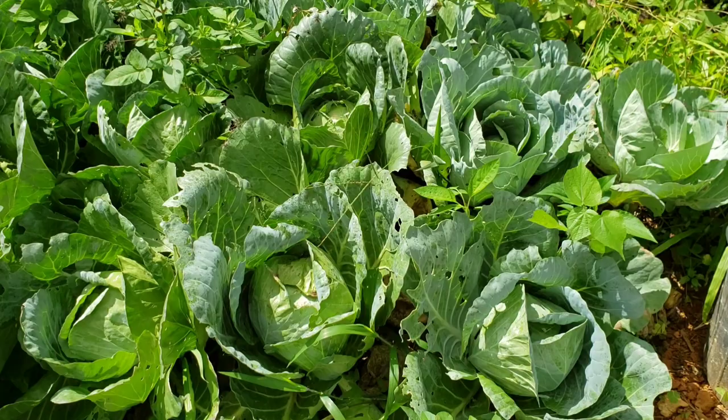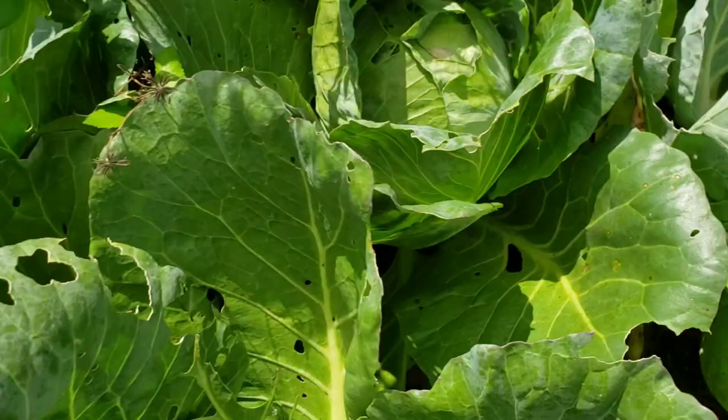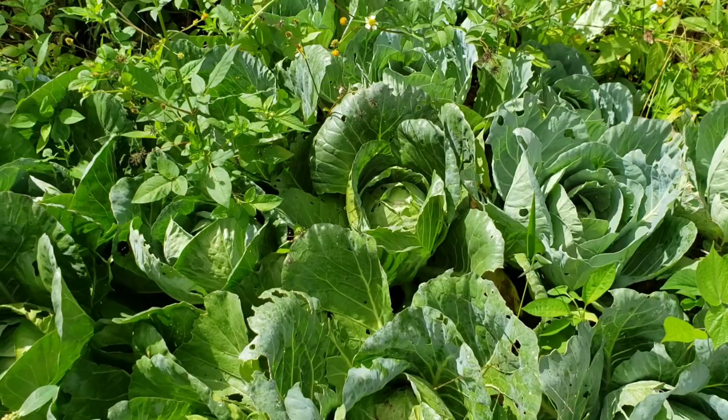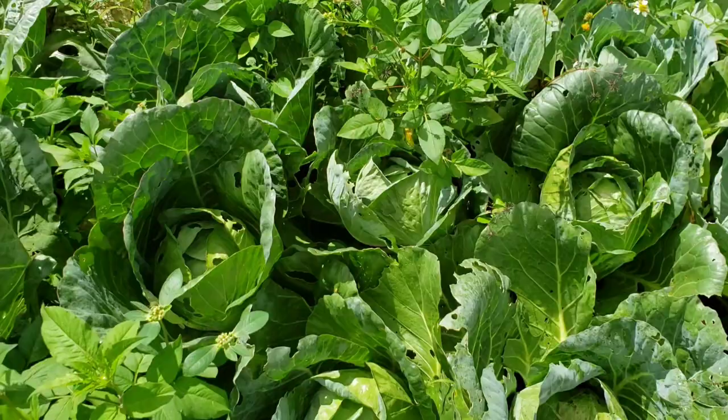Right here is my patch of cabbage. Quite a few of them are ready to harvest, some haven't folded but at least I get a little. I also plant surplus vegetables to feed my chickens because they love vegetables and they give me quality eggs when they eat them.